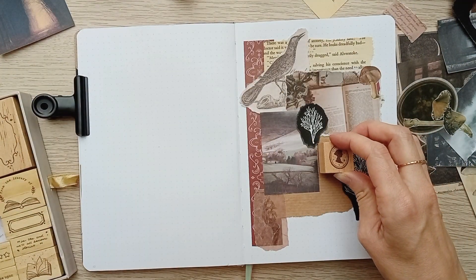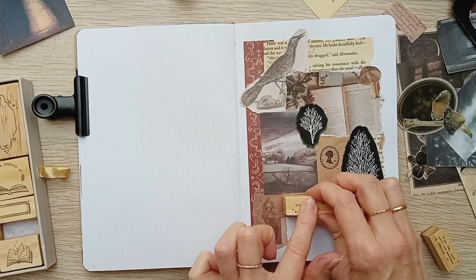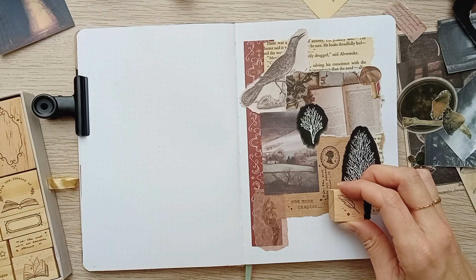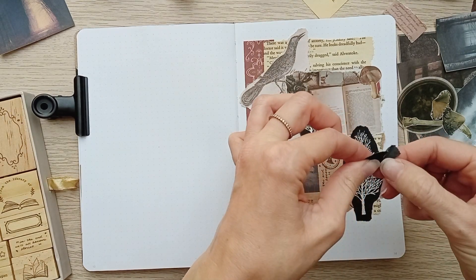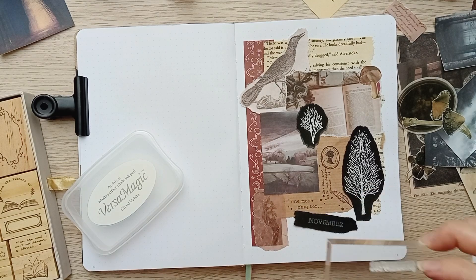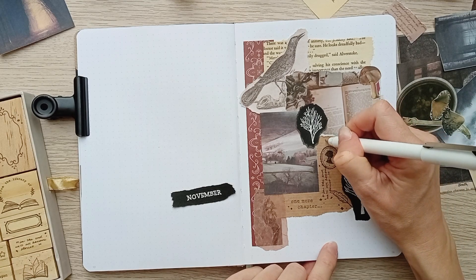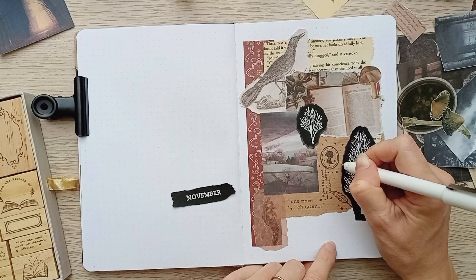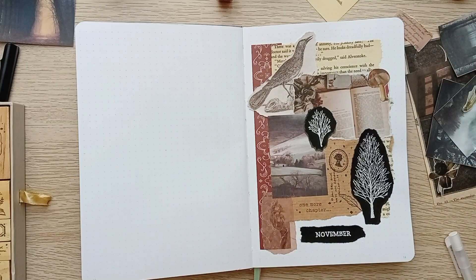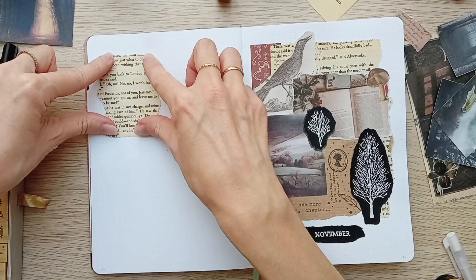To properly pay tribute to these authors I admire so much, like Daphne du Maurier or the Brontë sisters, I'm stamping these Victorian silhouettes and some other stamps from the same collection. Finally I remember to add the header with white ink on black paper again, and going over it with my white gel pen. Something is still missing on this cover page but I don't know it yet.